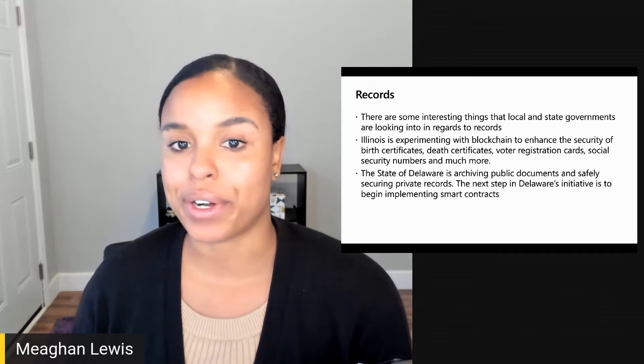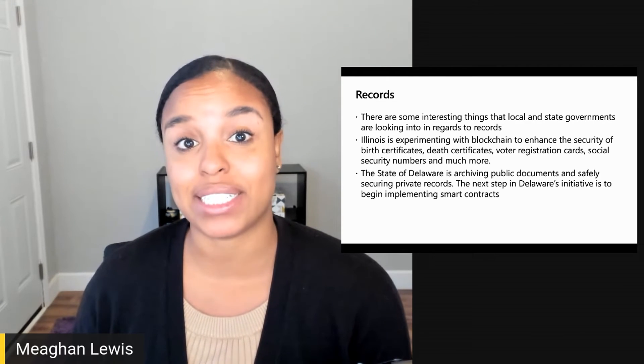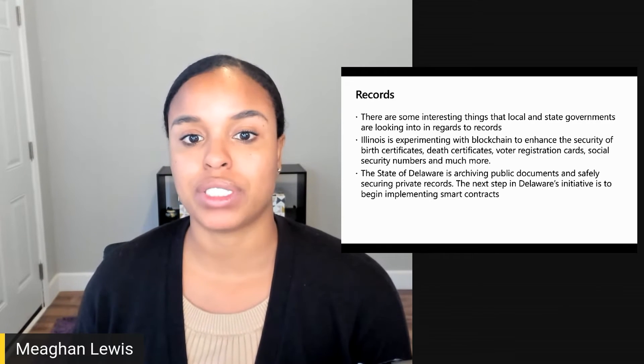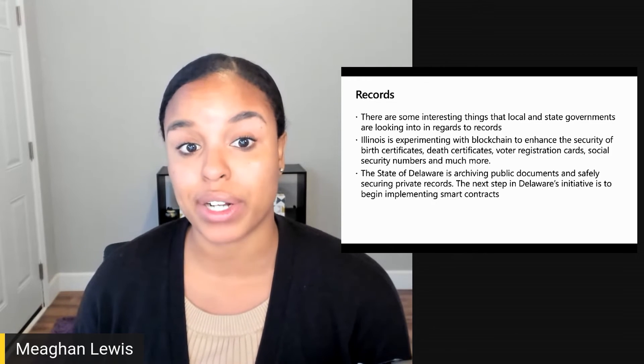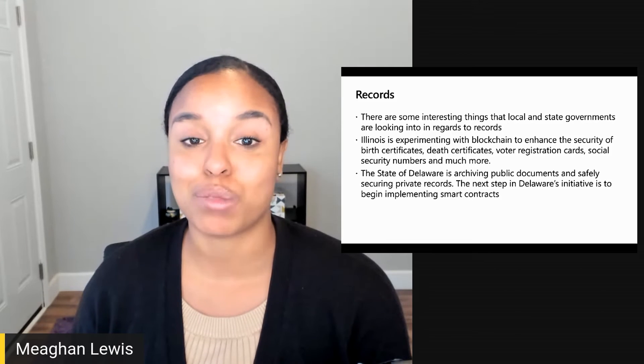The state of Delaware is also launching their own initiative to explore the benefits of blockchain in business and government. So far, the state has mainly focused its efforts on archiving public documents and safely securing private records. The next step in Delaware's initiative is to begin implementing smart contracts.